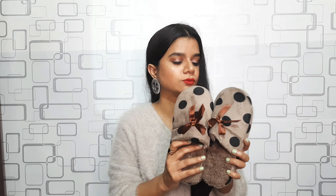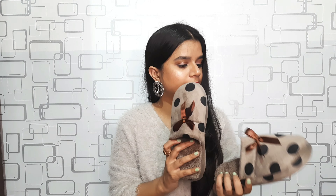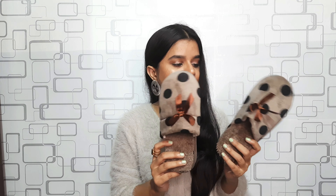Moving to footwear — I got two items. The first is this winter footwear with polka dots and a cute little bow. It keeps your feet warm and is a winter essential for me. I got it at rupees 200. I love wearing these flats in winter.